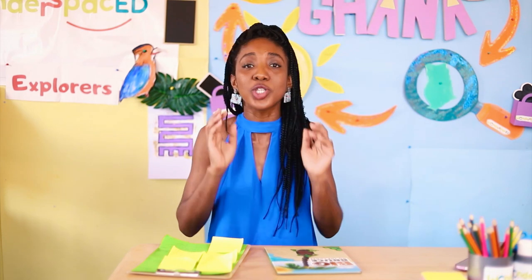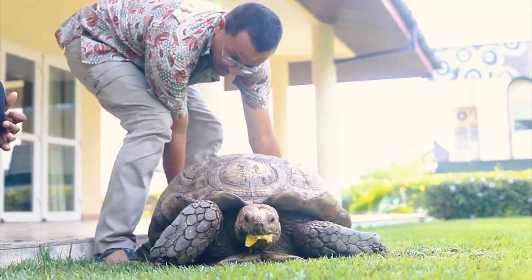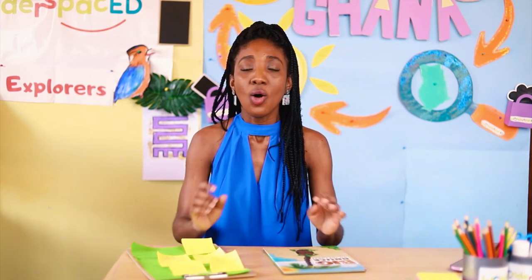Brucey the African Spurred Tortoise is very heavy — he weighs at least 105 kilograms! So heavy that he needs at least three people to lift him up. Mr. Gregory told us that many years ago we could find tortoises like Brucey in the northern part of Ghana, but nowadays there are very few left. They are endangered, meaning they are in danger of vanishing forever. Wonder Space Explorers, can you think of ways to protect our environment and our planet?